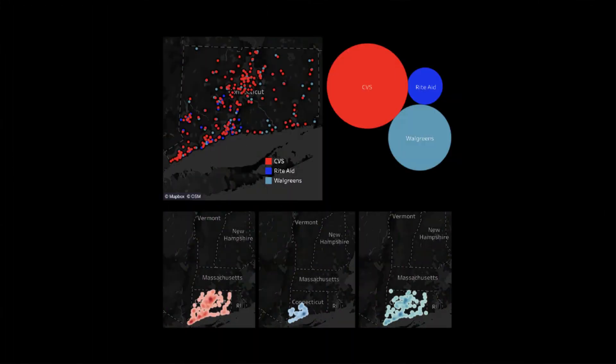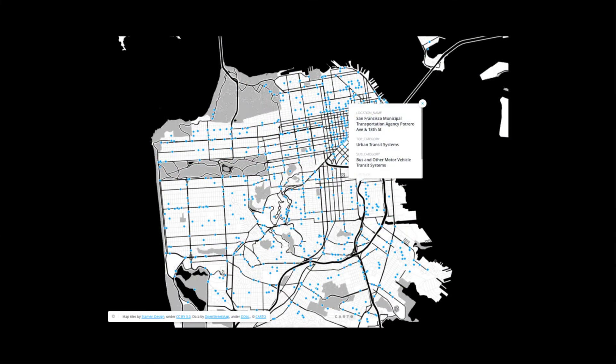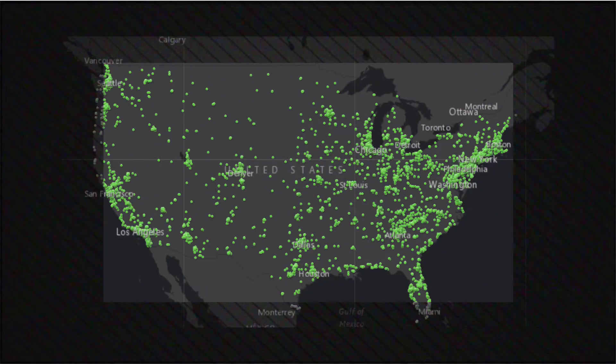With Places, large organizations, small businesses, and research institutions alike can power detailed and informative mapping applications, analyze market trends, select new locations for stores, and more.